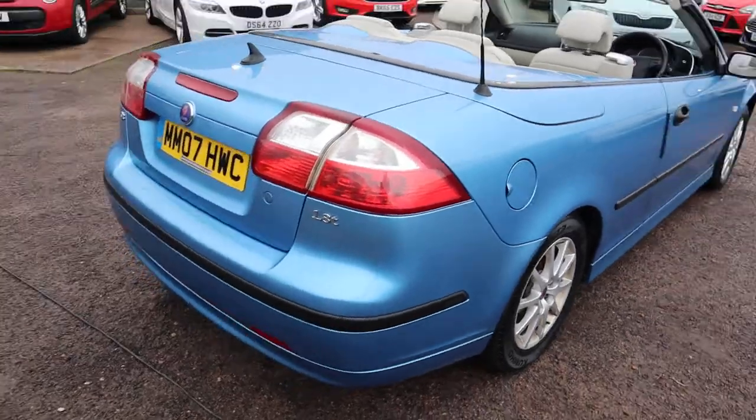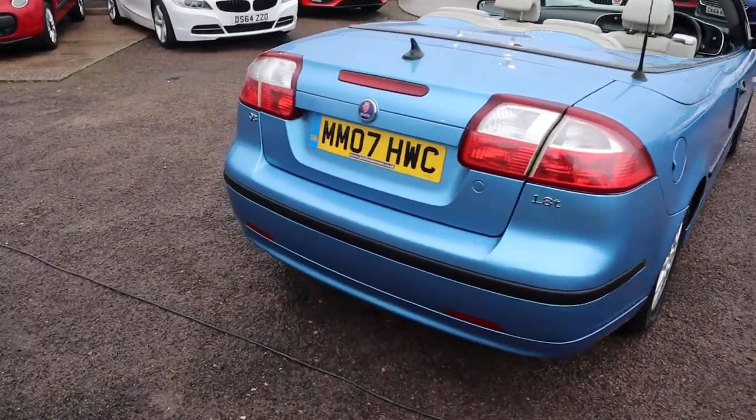This is the petrol, it's manual, just over 120,000 miles.